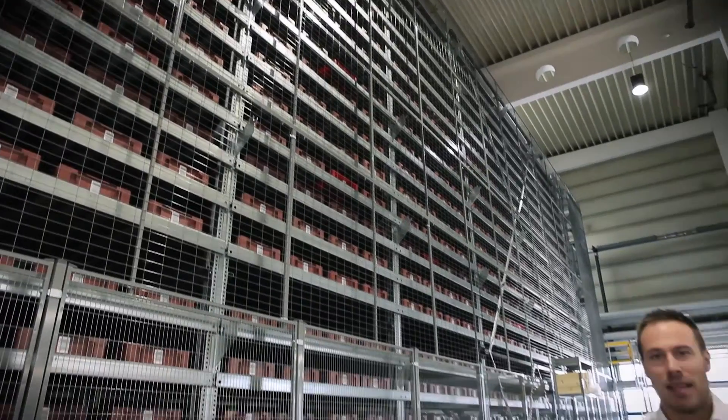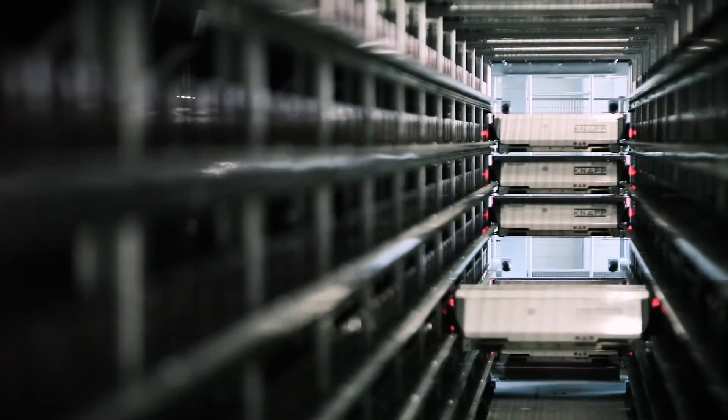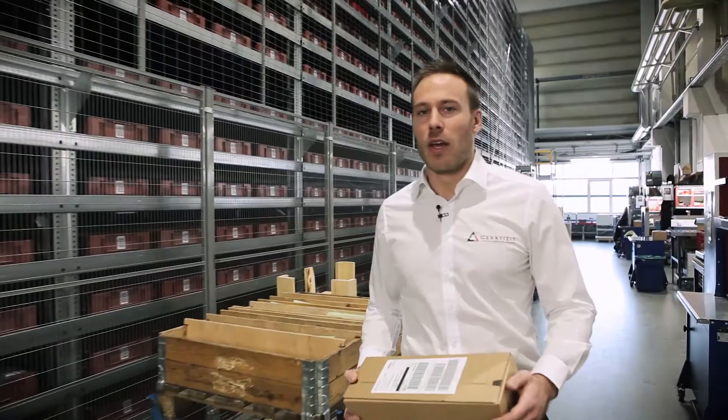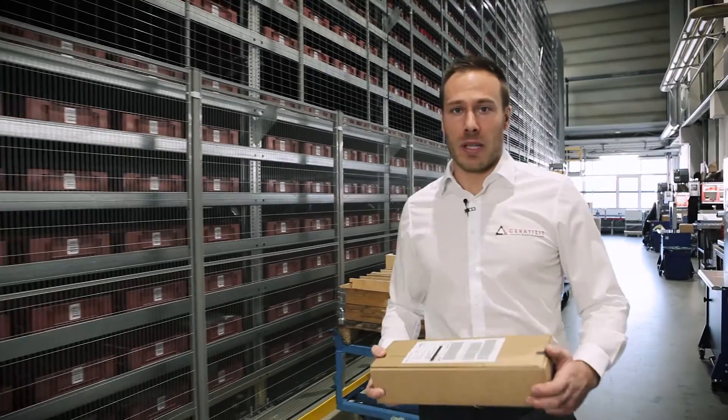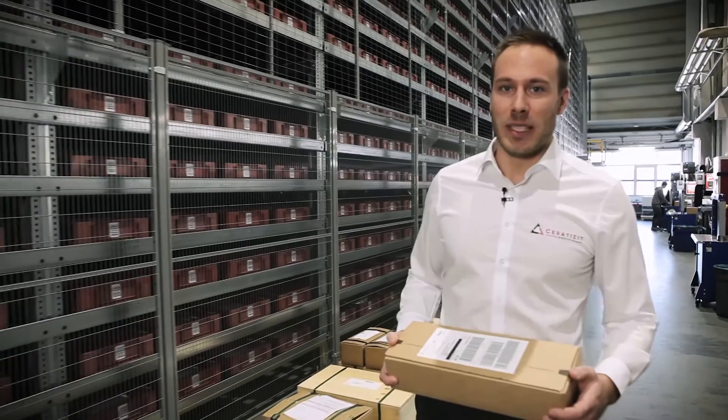You can see here the world's largest fully automatic storage system for solid carbide rods. We store here more than 1.6 million solid carbide rods. With more than 1,000 shipments per day, we make sure that you get your goods always, safely and reliably.